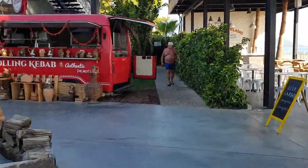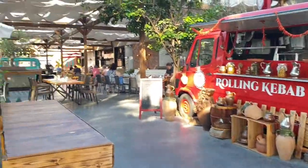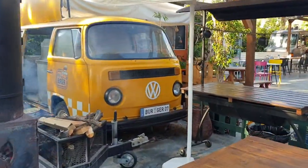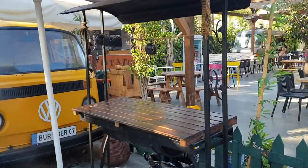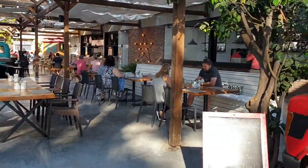And then you come to the food trucks. We've got a kebab shop, beef brisket, burgers, chips, Mexican waffles — all in there.